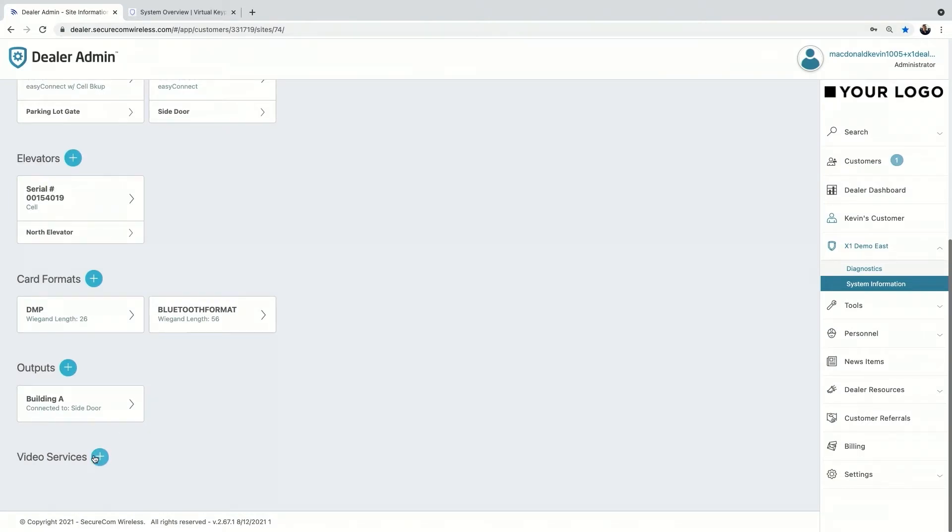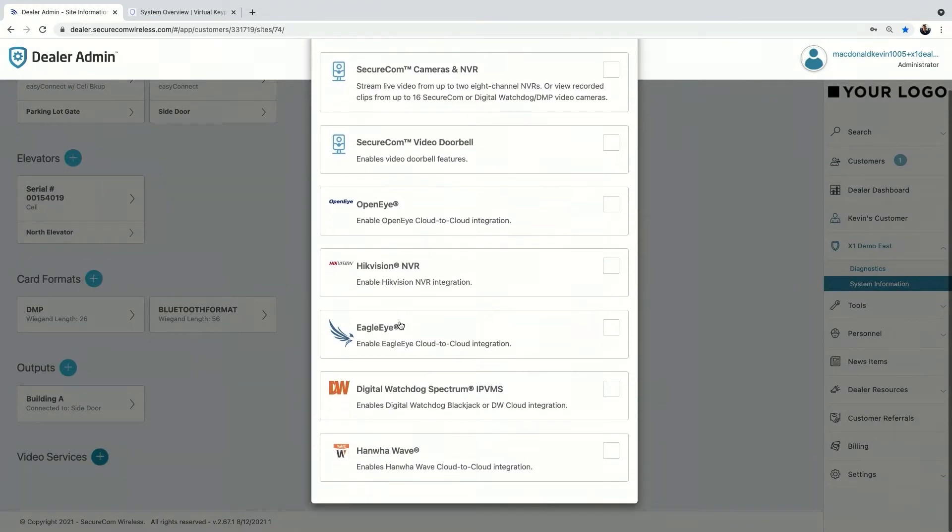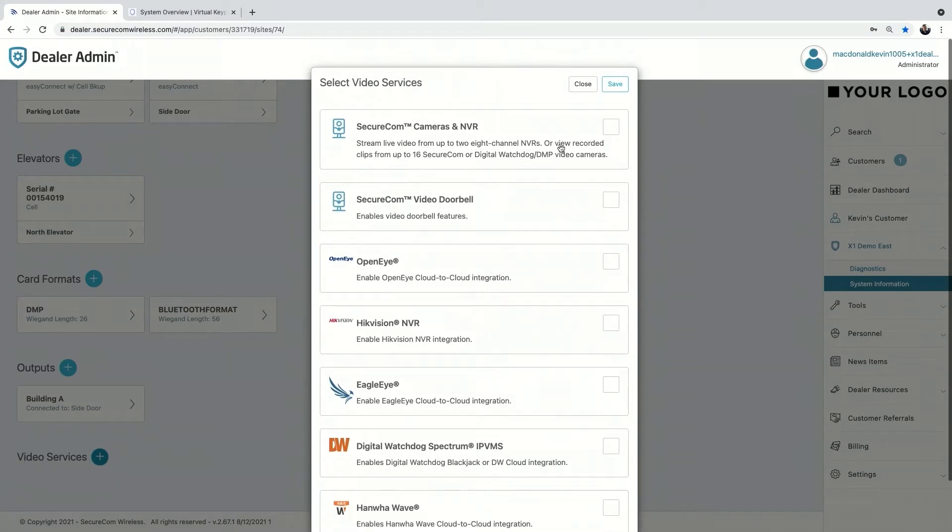Finally in dealer admin is video services. If you use our SecureCom cameras, MVRs, or video doorbells, or any of our third-party integrators — OpenEye, HackVision, EagleEye, DW, or our latest partner Honwa — you can enable those there as well. Some are locally connected and others are cloud-managed. All those integrations are free with our third-party partners. This allows your customer to not only manage their X1, but log in at any moment to see cameras through that integration partner — scroll back through history, see live view — doing their day-to-day operations all from one app.